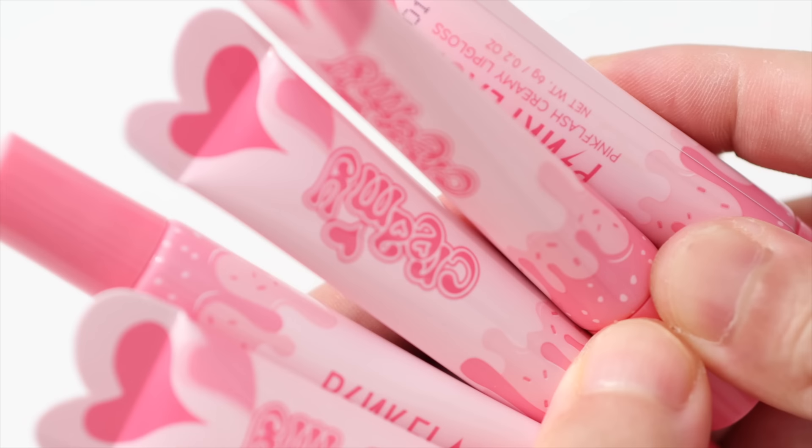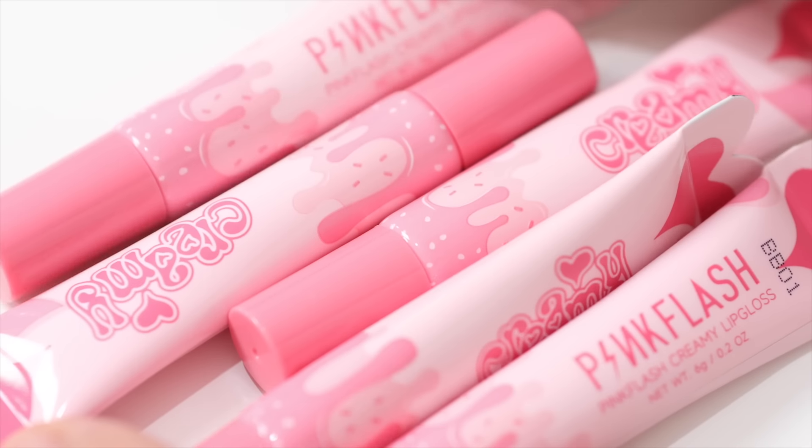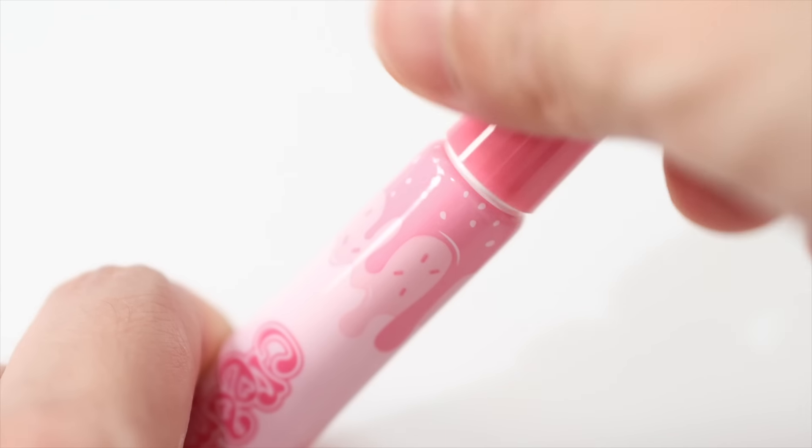This is how the packaging looks like — super duper cute, I love it. It's a squeezy tube with a nozzle or applicator. Perfect for on-the-go and traveling kasi it's very slim, and since it's a plastic squeeze tube, kahit mabagsak siya, hindi siya mababasag or masisira. And the cap is very tight, so you don't have to worry — hindi siya magsispill or bigla na lang mabubuksan.